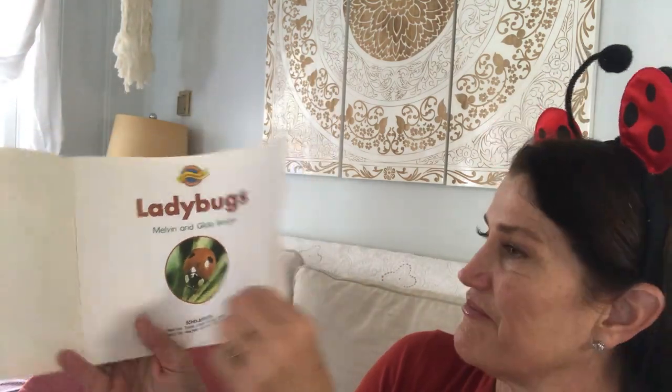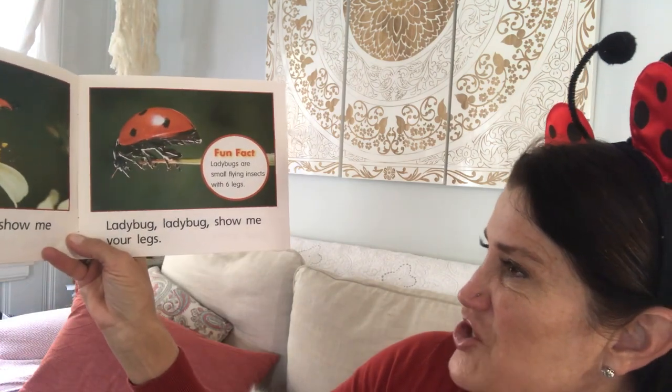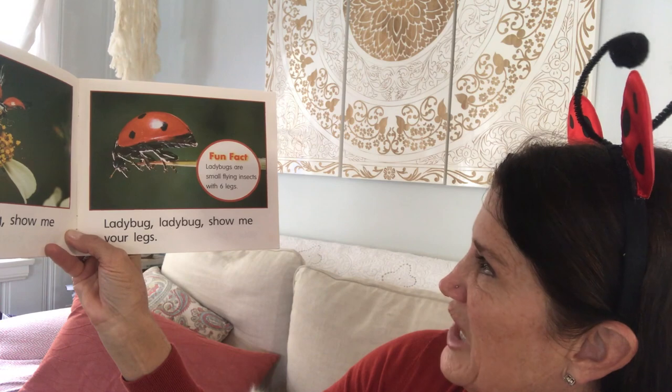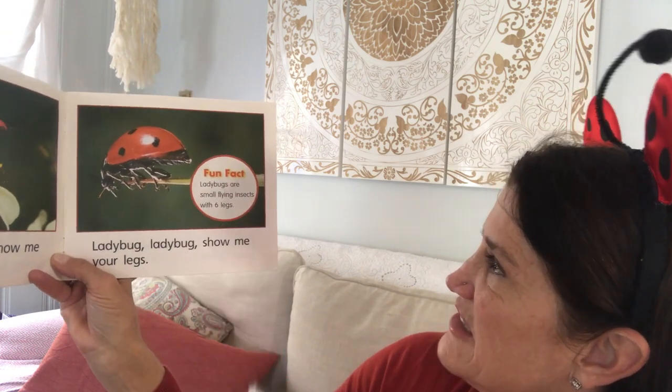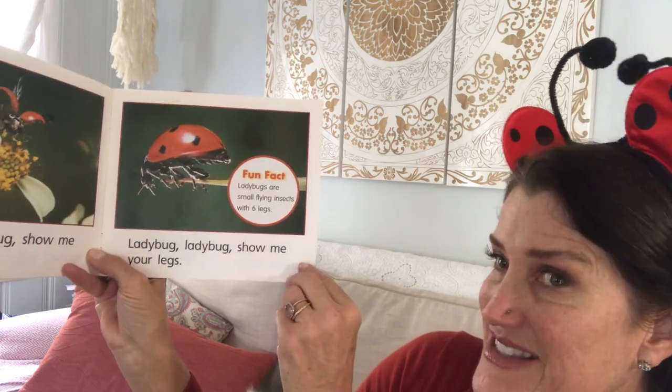Here's the title page. Ladybug, ladybug, how do you do? Ladybug, ladybug, show me your wings. Ladybug, ladybug, show me your legs. Fun fact: ladybugs are small flying insects with six legs.